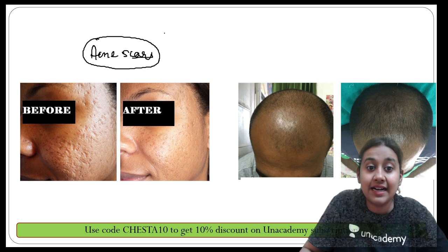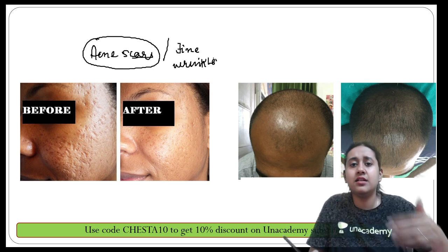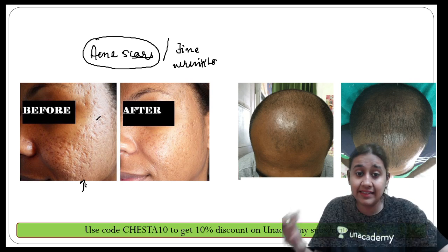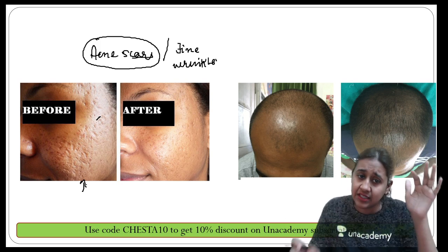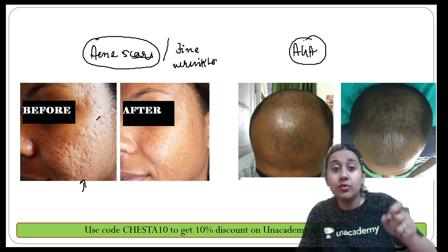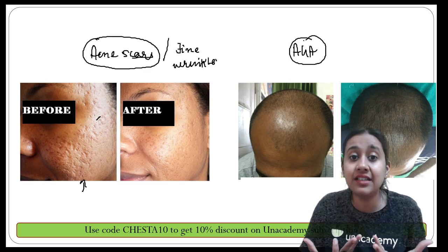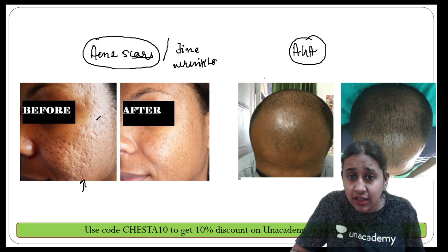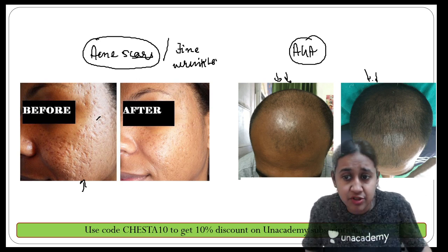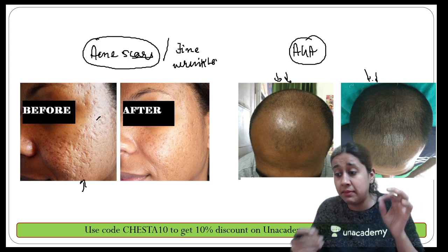Derma roller can be used for acne scars and fine wrinkles as a collagen rejuvenation technique — you can see in the before-and-after pictures that scars have significantly reduced. It can also be used in androgenic alopecia, since the micro-punctures release growth factors that promote hair growth. After a single sitting, there is notable improvement in hair growth, as seen in the before-and-after pictures.